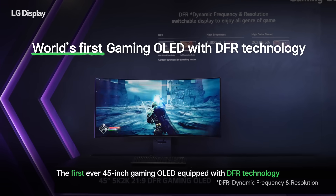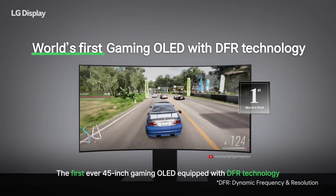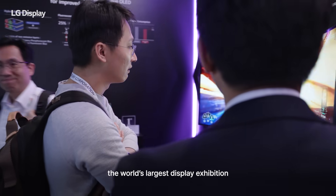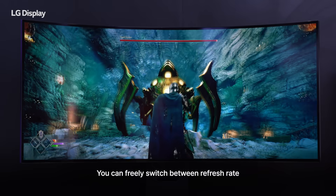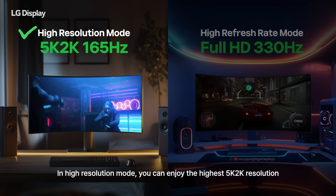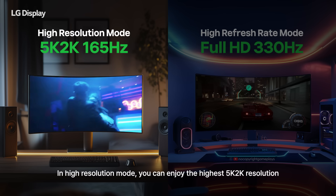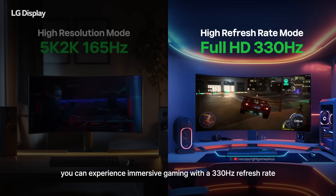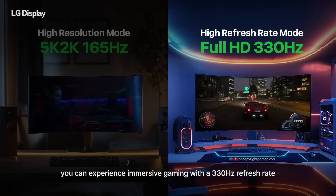The first ever 45-inch gaming OLED, equipped with DFR technology, amazed visitors at SID Display Week 2025, the world's largest display exhibition. You can freely switch between refresh rate and resolution depending on the content. In high-resolution mode, you can enjoy the highest 5K 2K resolution, while in high-refresh-rate mode, you can experience immersive gaming with a 330Hz refresh rate.